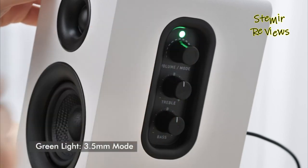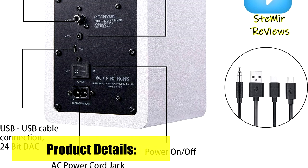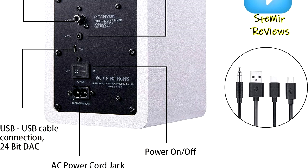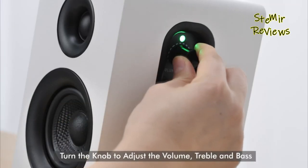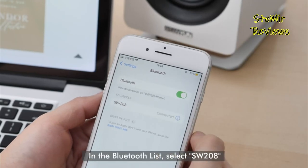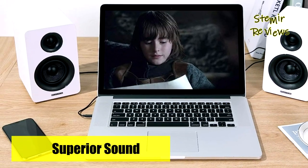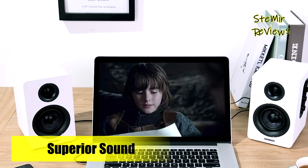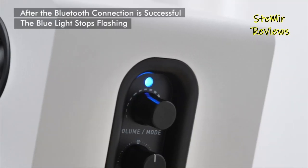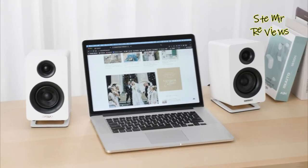Moreover, the speaker unit ensures super durability and stability, making it reliable in any environment. With Bluetooth 5.0 connectivity, the speakers offer stable transmission. When connected via USB cable, the built-in 24-bit DAC efficiently obtains the digital audio signal from the device, minimizing signal loss during the digital-to-analog conversion process. This maximizes the restoration of the audio source and ensures the best sound performance, achieving true hi-fi sound quality.